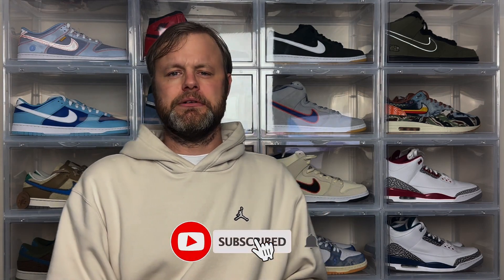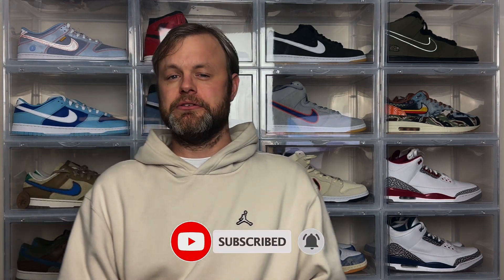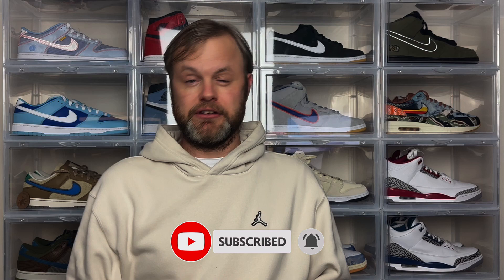Thanks for watching the video. If you enjoyed this content and want to see more, please do subscribe and hit the notification bell to be notified when I drop new videos. If you enjoyed today's video, please give it a thumbs up as it will really help the channel grow. Until next time, take it easy — see you in the next video!